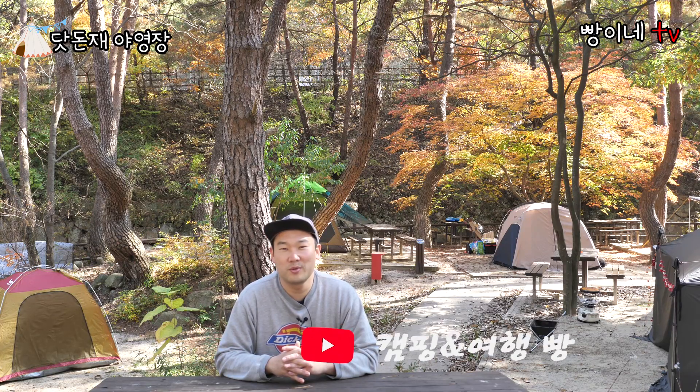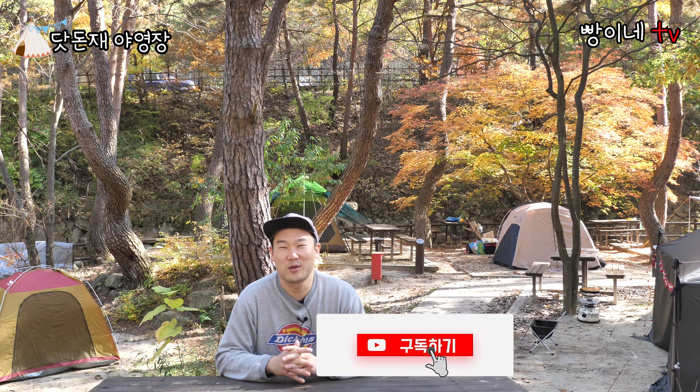단점도 있지만 장점이 더 많은 곳이라서 저의 최애 캠핑장이 되었습니다. 이렇게 닷돈제 야영장에 대한 소개와 장단점 정리를 마칩니다. 빵형이TV를 구독하시면 이런 정보를 계속 제공해드리겠습니다. 좋아요와 구독 부탁드립니다. 빵형이 캠핑 여행은 계속됩니다. 고맙습니다.